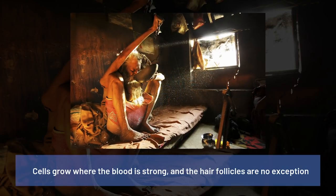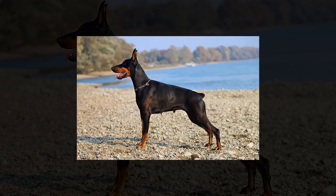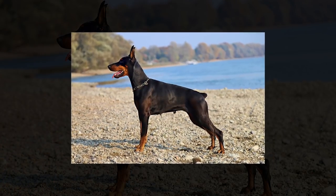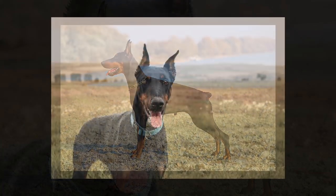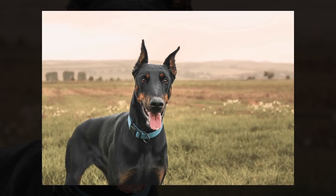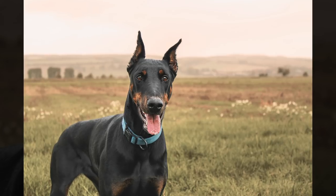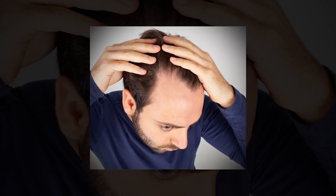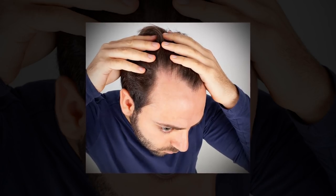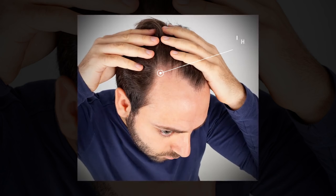Cells grow where the blood is strong and the hair follicles are no exception. This is why some Doberman dog breeders who prefer their dogs to have short tails will put an elastic band around a newborn puppy's tail. After 10 days or so, the tail will simply drop off as the elastic band constricts blood supply from reaching the tail. The same is true with the hair on our head — without strong blood flow, the hair follicles shrink until they eventually fall out. This is known as hair follicle miniaturization.